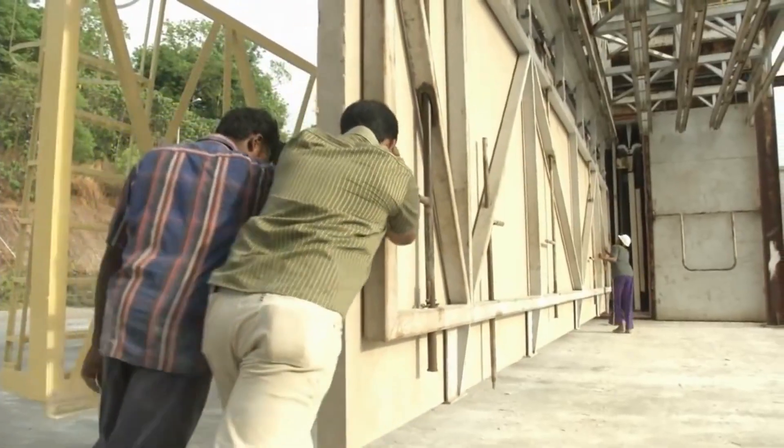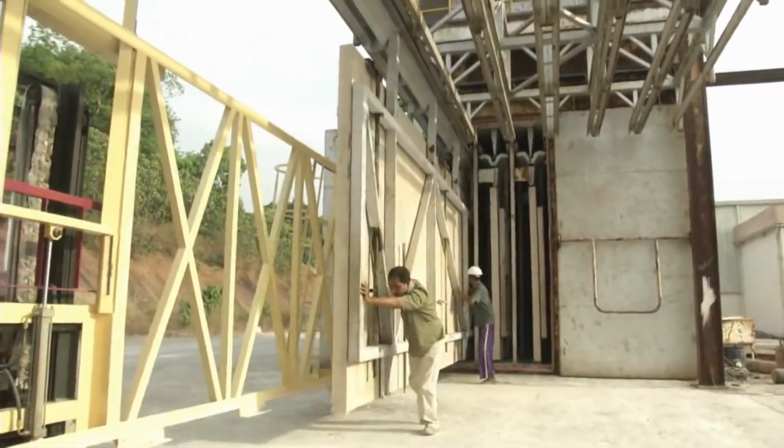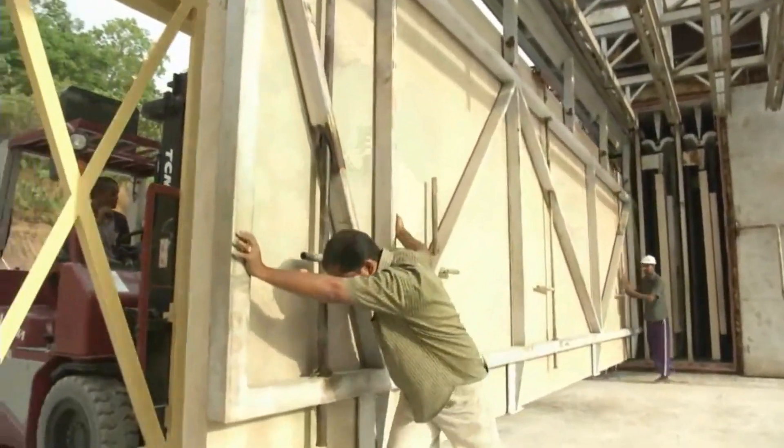The drying of the panels is done in a dryer chamber in which hot air is circulated to dry the panel evenly for 90 minutes.